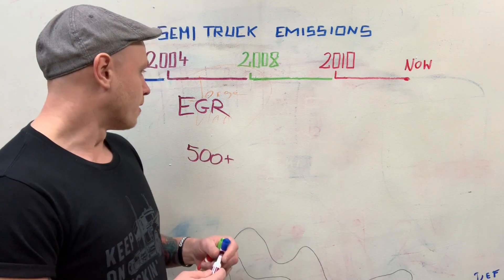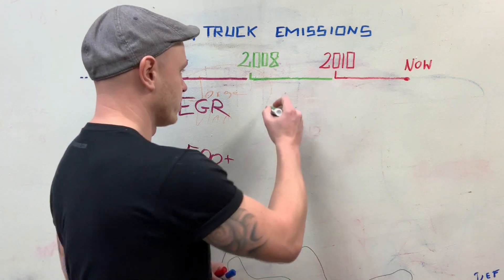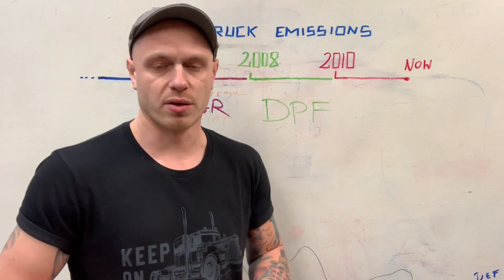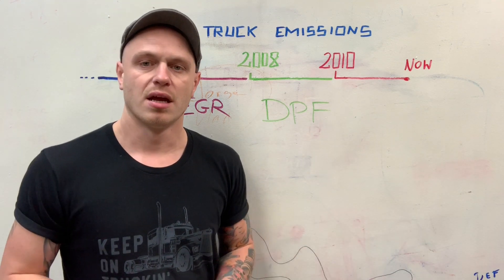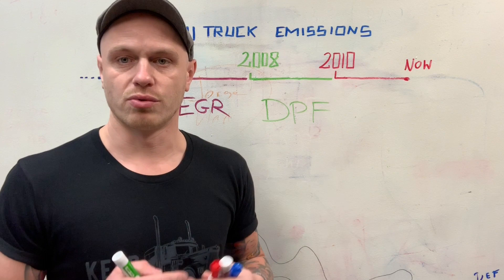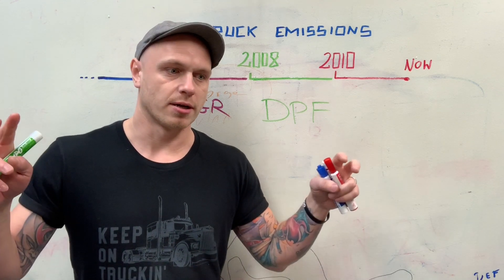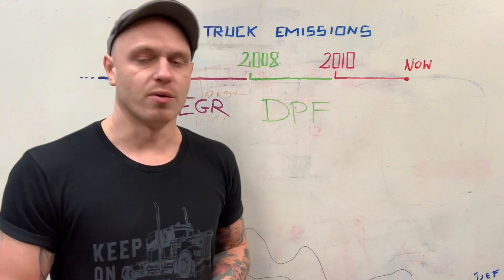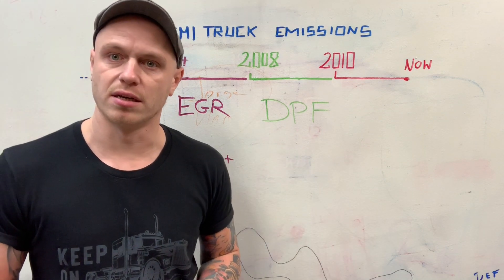2008 was when they introduced the DPF — the Diesel Particulate Filter. This is a filter that captures soot from your exhaust gases. It's a solid-state filter that keeps it contained. Maintenance on this is significantly more than EGR, because now you have to regularly — every 150,000 to 250,000 miles — send it for regeneration, which is essentially baking. Depending on how badly it's clogged, you'll be looking at stage one or stage two cleaning. I'll cover DPF in more detail in a separate video.